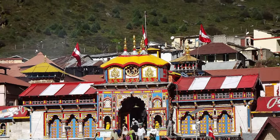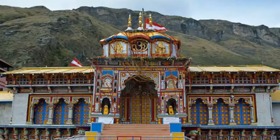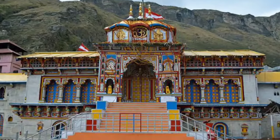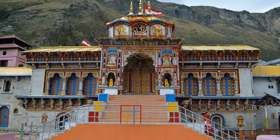The temple sits a whopping 10,248 feet above sea level and can only be accessed in the summer months, when the weather is more tolerable and less chilly.